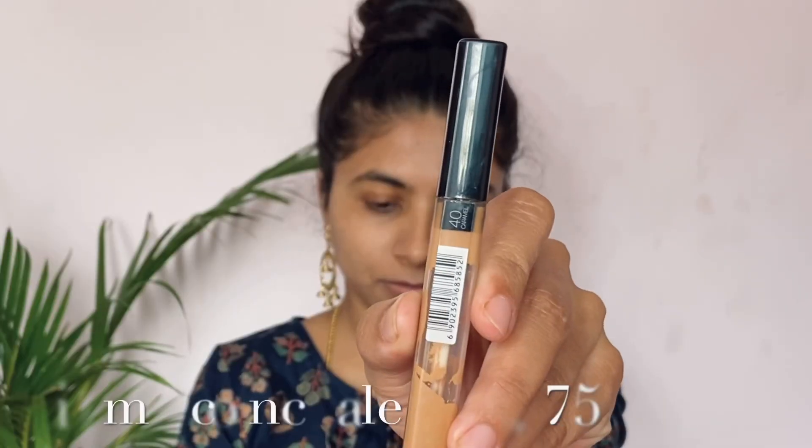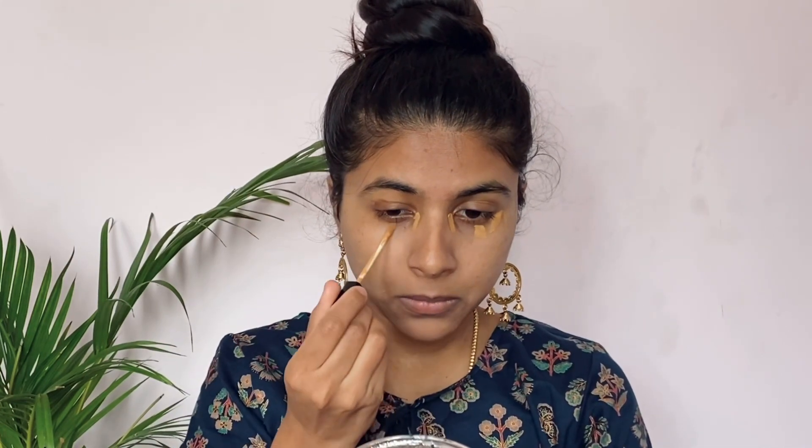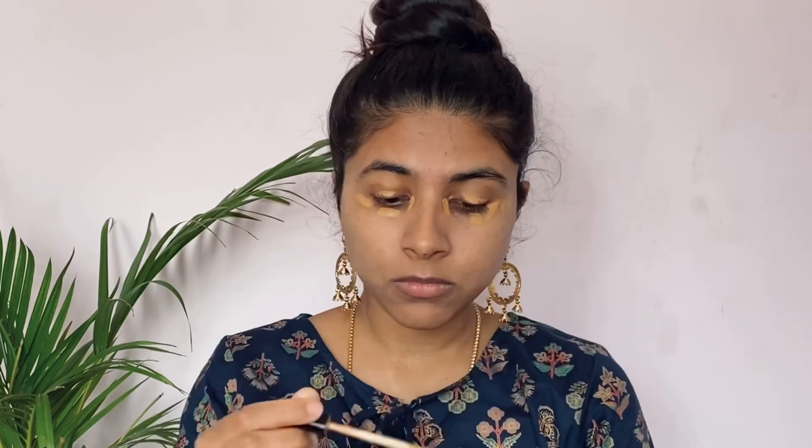Next step is concealer — Maybelline Fit Me Concealer, priced at $475. On my face, I am using it to cover darkness, hyperpigmentation, pimple marks, redness, and pigmentation. I am applying the concealer over those areas.